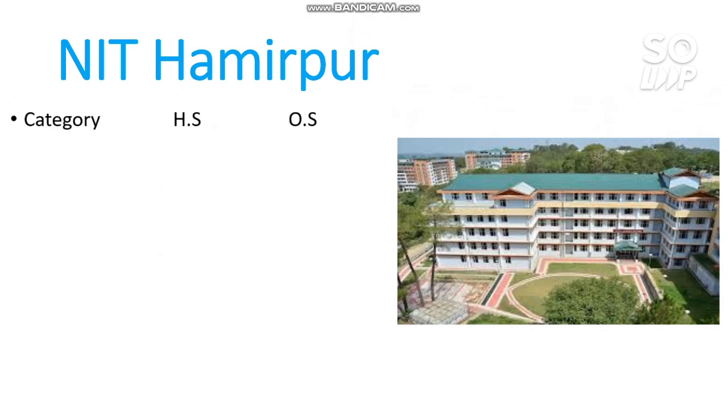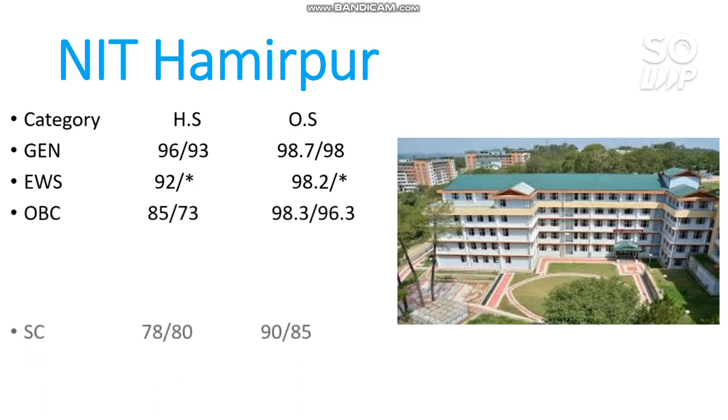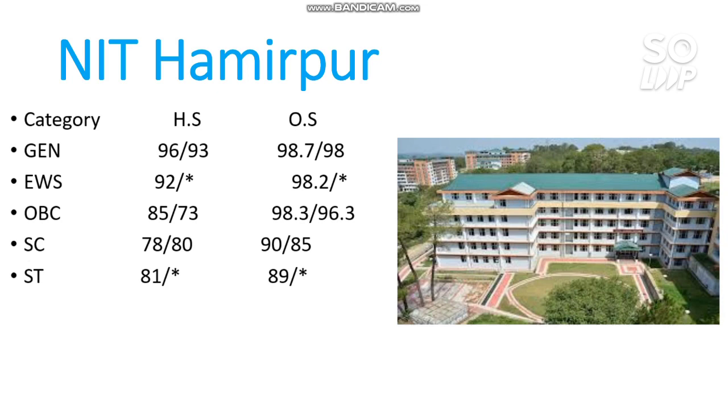The last NIT in this video is NIT Hamirpur. The category-wise cutoffs are: General 98.7, EWS 98.2, OBC 98.3, SC 90, and ST 89 percentile.